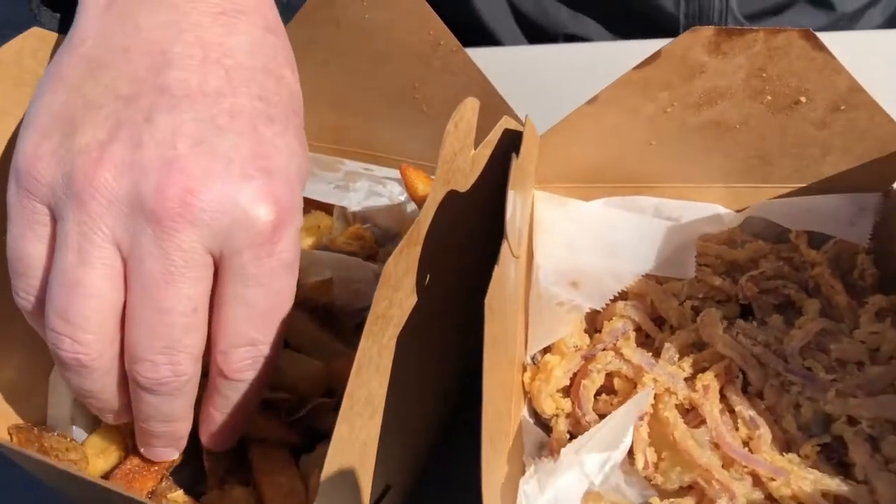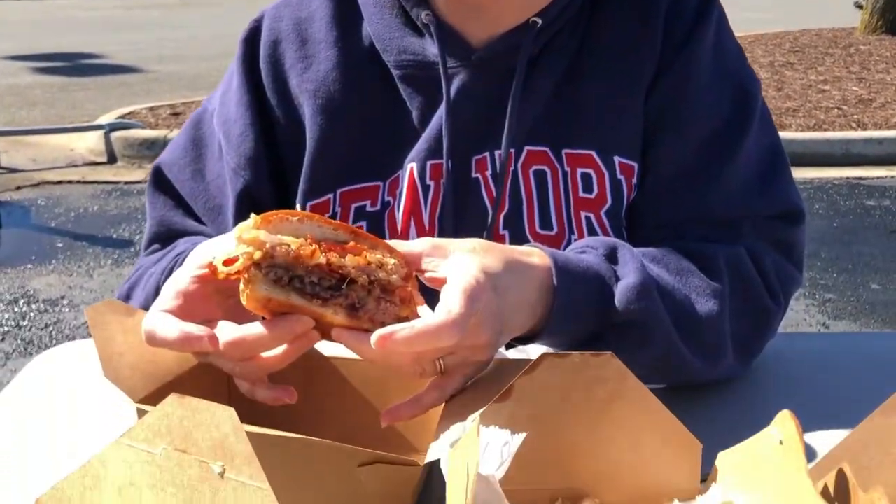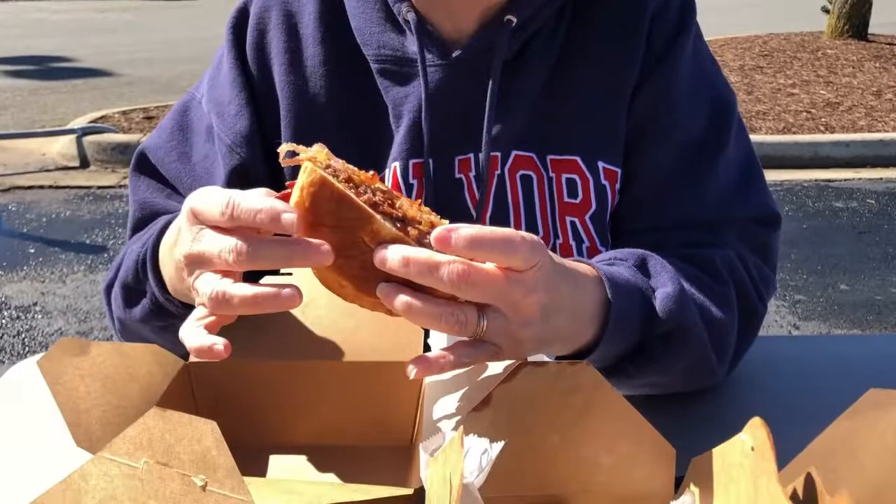We've got the fries and we'll give them a try. I've already tried the onion rings — they're really good. They're made with red onions cut really small, and some of them are also on the burger.